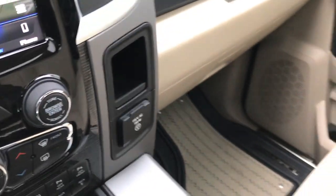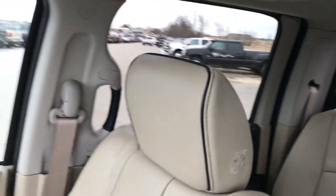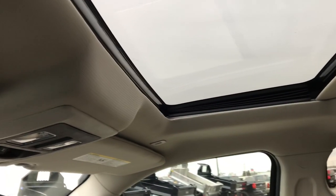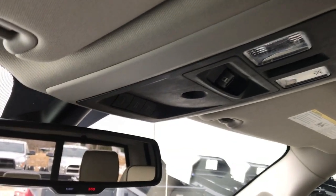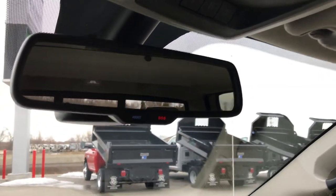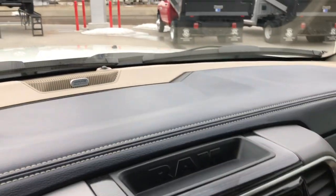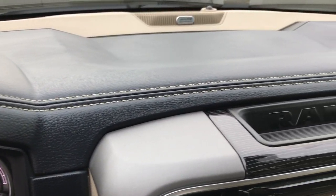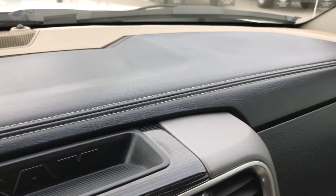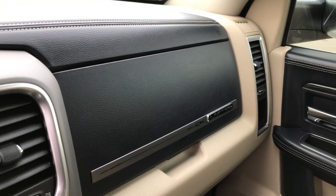It has a 115-volt, 150-watt plug-in. The passenger seat is absolutely perfect — no rips or tears on that. It does have the power sunroof. The headliner is absolutely perfect. There is a power slide rear window, HomeLink, and assist and SOS buttons. It's going to have the Alpine premium sound system. Also wanted to point out the nice stitching on the dash, along with the dark navy blue tungsten dash trim.